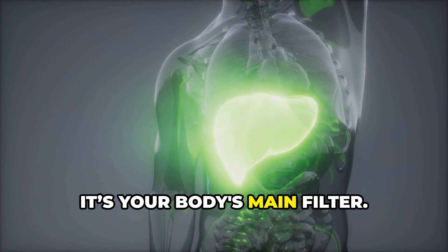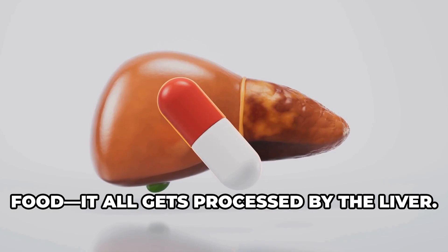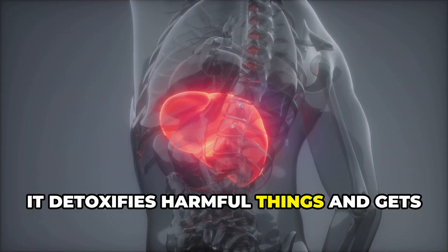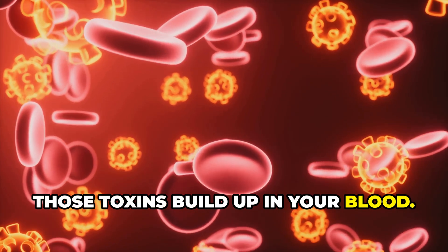First, the liver is your body's main filter. Everything you eat, drink, or take — medication, alcohol, food — it all gets processed by the liver. It detoxifies harmful things and gets them ready to be removed from the body. If this system backs up, those toxins build up in your blood.